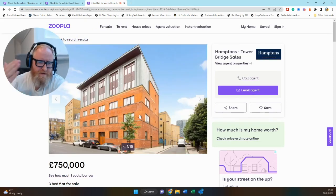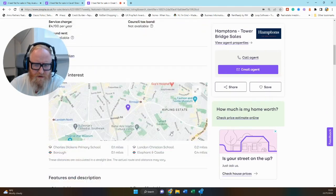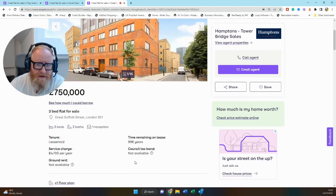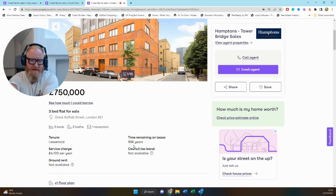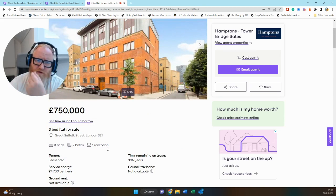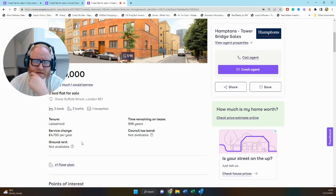Last but not least, in the £750,000 to £1,000,000 bracket, this one sneaks in right at the bottom at £750,000. It's a quite unusual but striking building on Great Suffolk Street in SE1. Location-wise, it's a great spot, close to Borough Tube Station — this area is absolutely buzzing with lots going on socially. This is a ground and lower ground floor unit. On the lease — big tick in the box — it's what we call virtual freehold, originally a 999-year lease, so 996 years remaining. However, service charges are £4,700 per year, which sounds a bit punchy to me given I can't see any facilities like a concierge, car park, or gym.